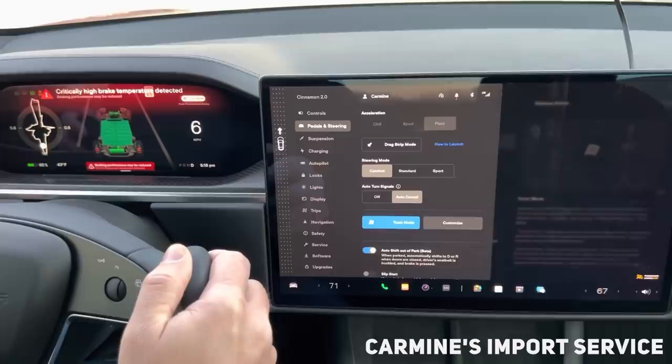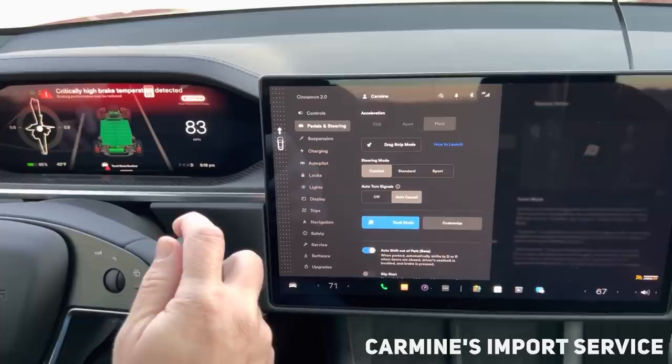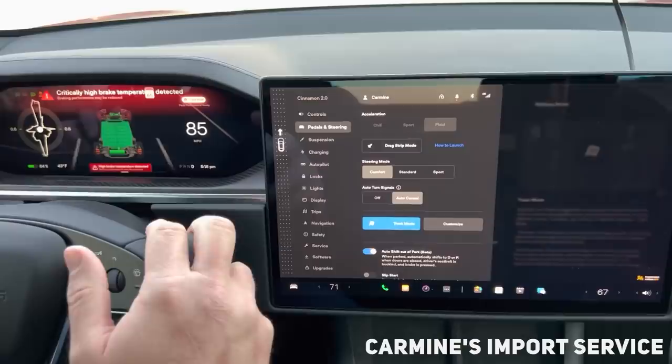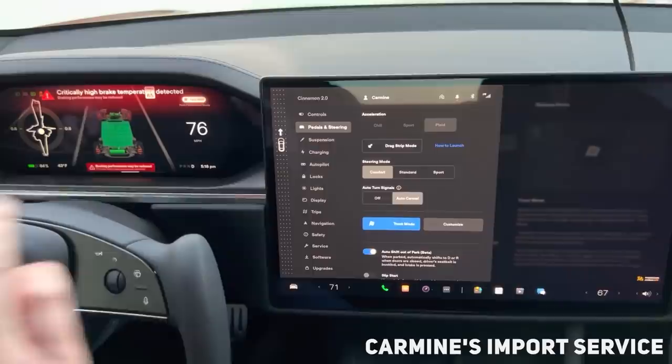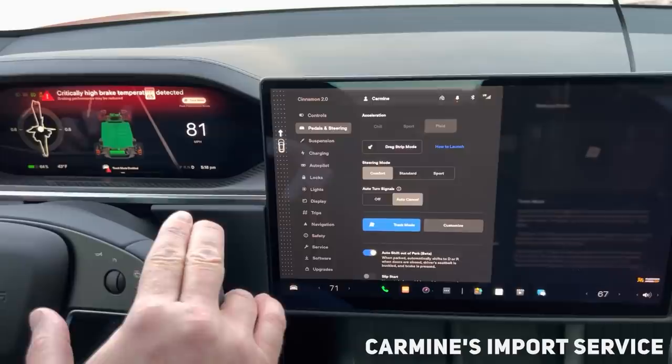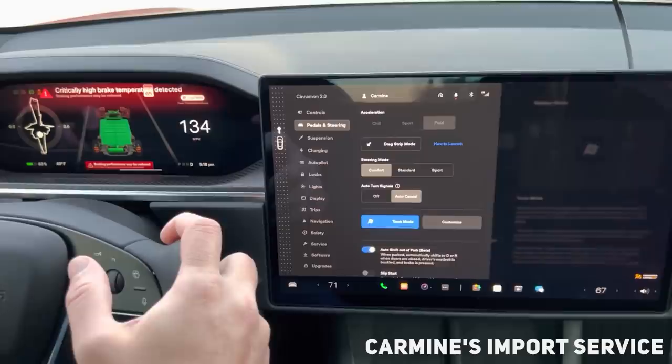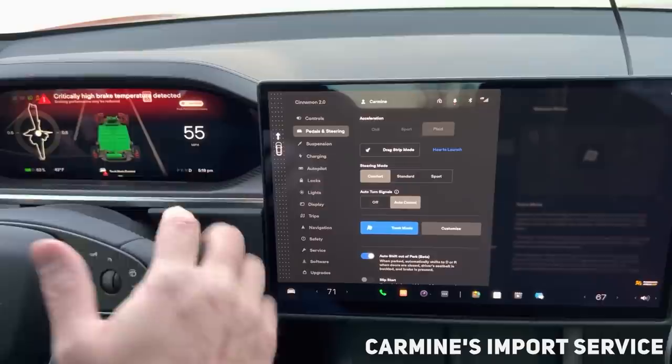We got a new top speed and we were able to get 175 miles per hour. We do have a critically high brake temperature detected. How does the brake pedal feel? Not bad, I got to tell you — it doesn't feel bad. Could you keep going on a racetrack like this? No you could not — you would need race pads, but it's still stopping. What would happen is on a high speed track you would not be able to make laps.